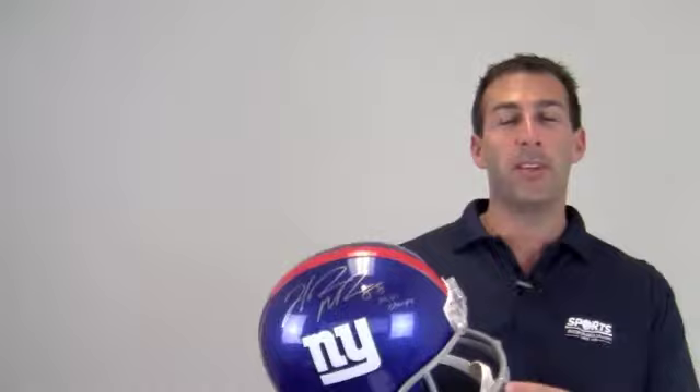Hi sports fans, it's Paul with SportsMemorabilia.com. Here is a full-size replica helmet autographed by Pro Bowl wide receiver Hakeem Nix.